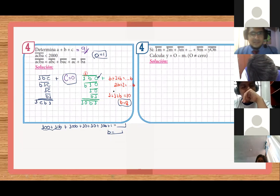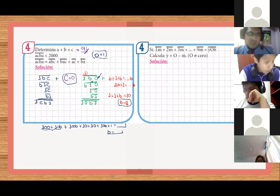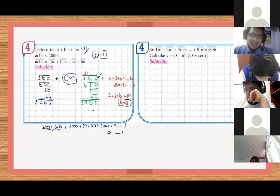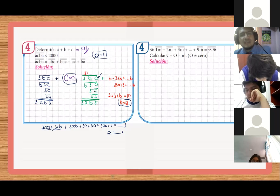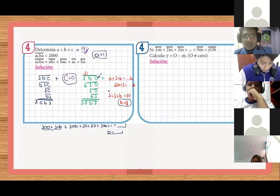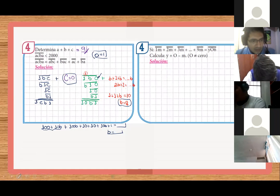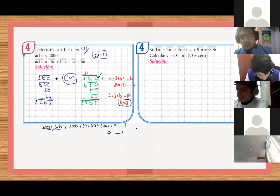Yo no entendí cómo usted lo dice. Yo lo hice por tanteo. Claro, no hay problema. De hecho, la idea es que lo hagan como ustedes crean conveniente, que lo puedan hacer. Yo también al inicio lo hice con tanteo y ahorita se me ocurrió hacerlo así. Al inicio empecé a probar: ¿qué pasa si ves uno? ¿Qué pasa si ves dos? No se acerca. Tres, cuatro... Y ya llegué al ocho. Yo primero intenté el nueve, pero con el nueve me iba a salir que B es cero. Así que mejor un número antes, y me sale que nueve más nueve, dieciocho, y justo cuadra.